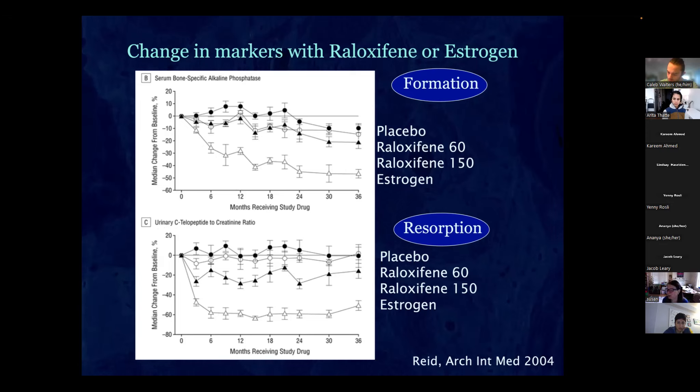Estrogen stabilizes the bone. If you continue taking it for life, by the time you're in your 80s you'll have about a third to half as many hip fractures as women who haven't taken estrogen long-term, because it has stabilized your bone that whole time.